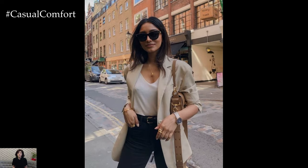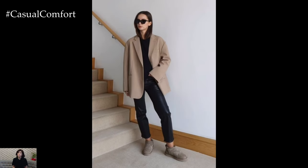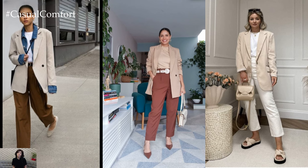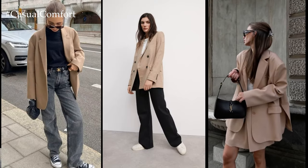For a sleek and sophisticated office look, imagine pairing a beige blazer with tailored trousers or a pencil skirt in a complementary neutral tone such as black, navy, or gray. Opting for a crisp white blouse or a simple silk camisole underneath adds a touch of elegance, while accessorizing with sleek pumps and minimalistic jewelry completes the professional ensemble with finesse.